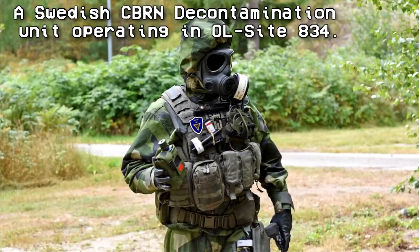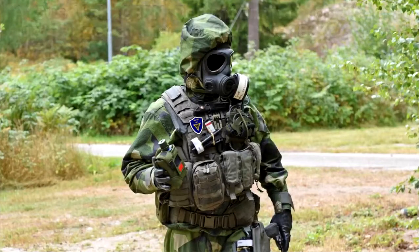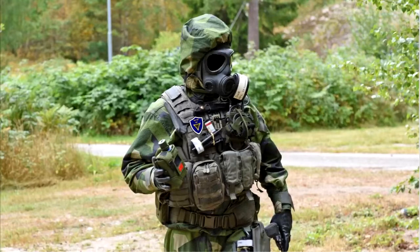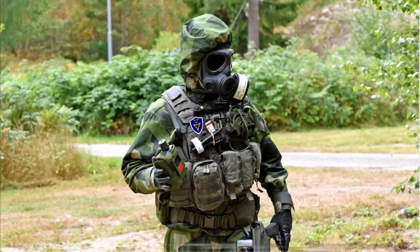Containment Protocols. An exclusion zone has been established in a 4km radius around RPC-834. This is designated OL Site-834, and is to be referred to as the Heinrichsen Olsen Exclusion Zone when deterring civilians from the site. Personnel entering RPC-834 must wear either an Authority Standard Hazardous Material suit or similar suit with a MOP level of 4 to prevent radiation exposure.